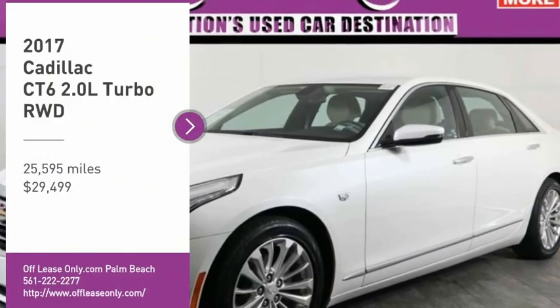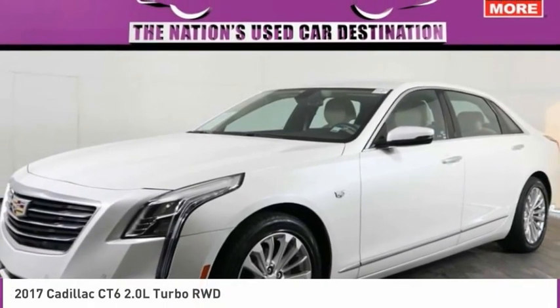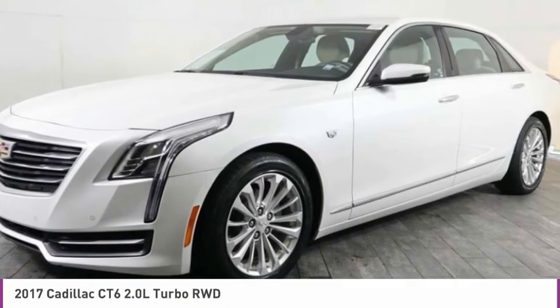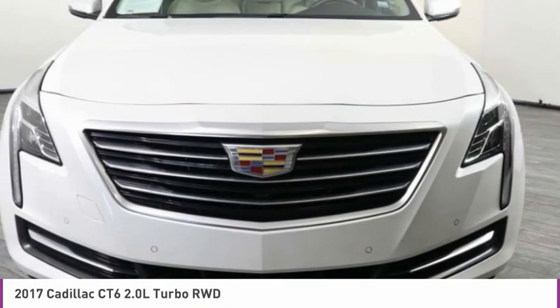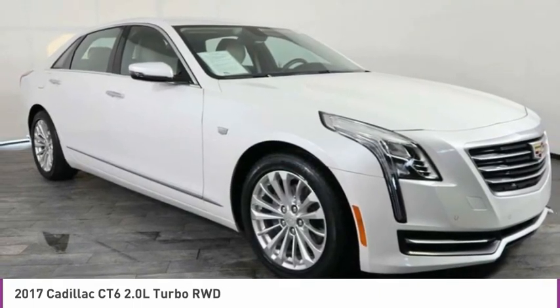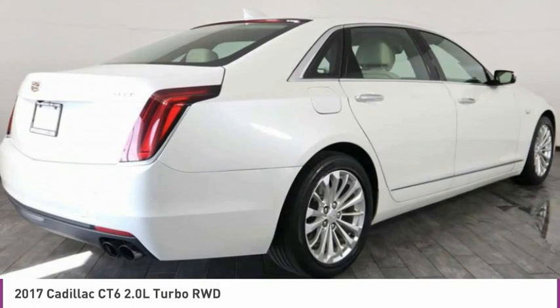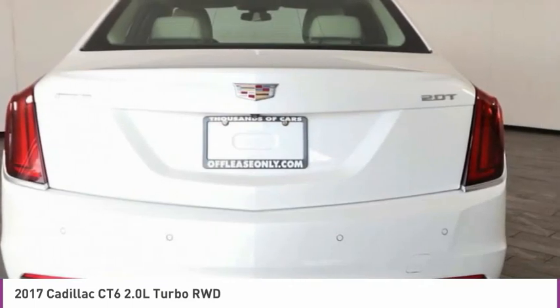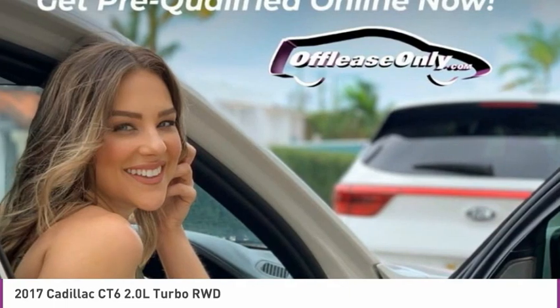Come test drive the 2017 Cadillac CT6. Innovatively engineered and beautifully crafted, the CT6 combines advanced technology with breathtaking design. It is an entirely new, lightweight vehicle architecture for a superb driving experience that is agile, solid, and secure.